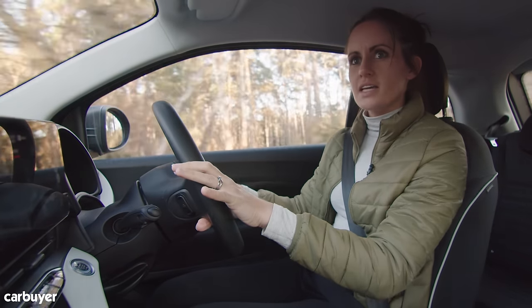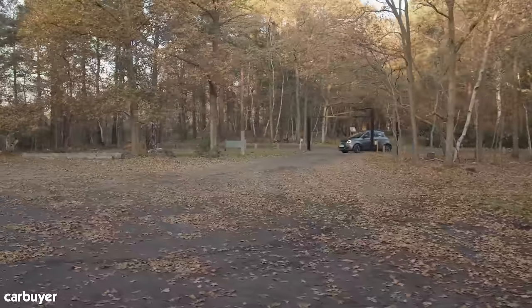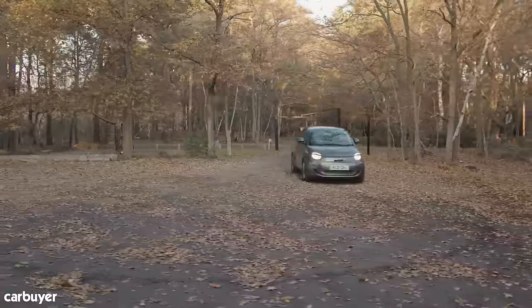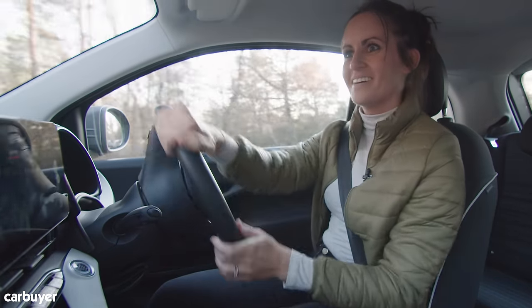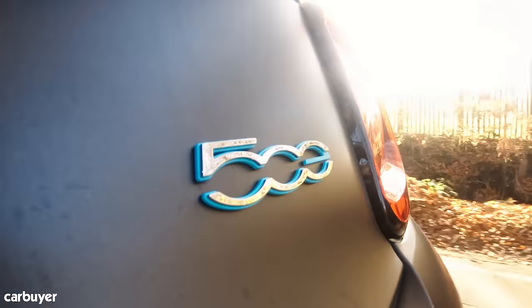One of my little bugbears is the light steering — it can feel a little bit vague in this new one. However, it does have a super tight turning circle.